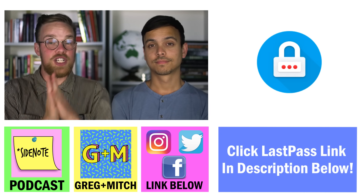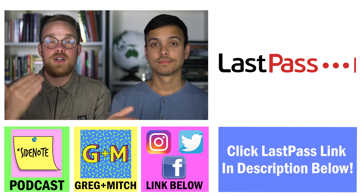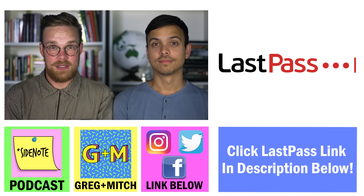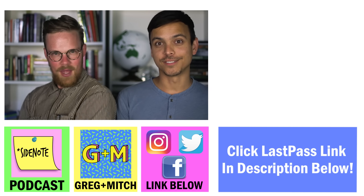It even has a password breach alert to help keep you safe. Essentially, with LastPass, you never have to write, remember, or reset your passwords. Thanks again to LastPass, and we will see you all next week for another science video. See you later.